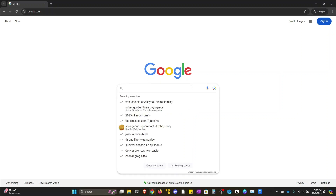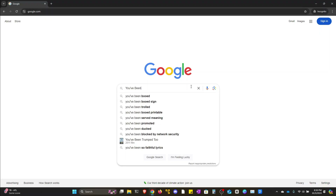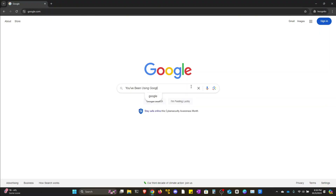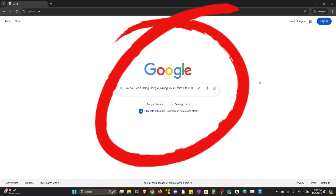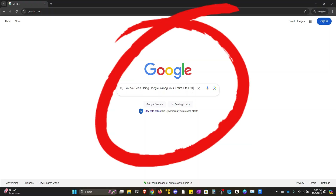Have you ever thought Google could be more than just a search engine? What if I told you it's a powerful tool that can dig up hidden information if you know how to use it? Today we're diving into Google dorking, a technique that unlocks advanced search queries and can expose some serious security flaws. Whether you're curious about cybersecurity, an ethical hacker, or just someone looking to up your Google game, stick around because this will blow your mind.